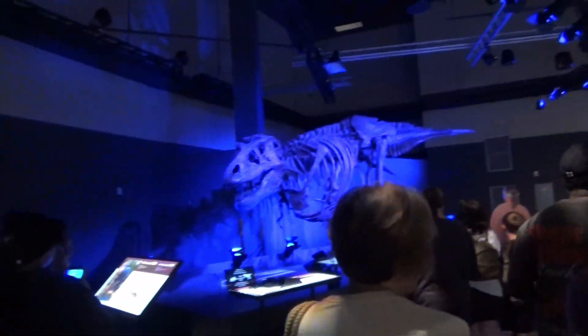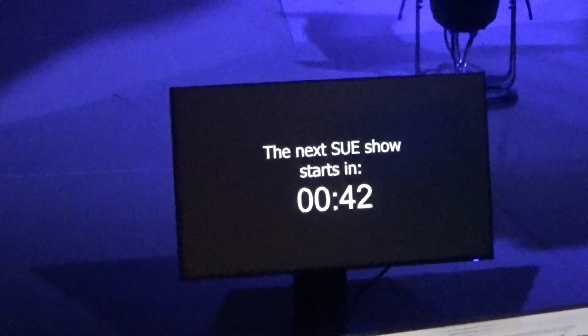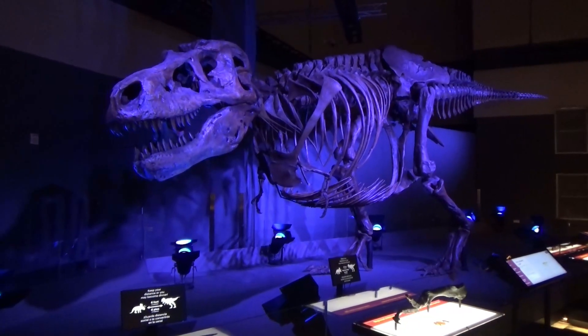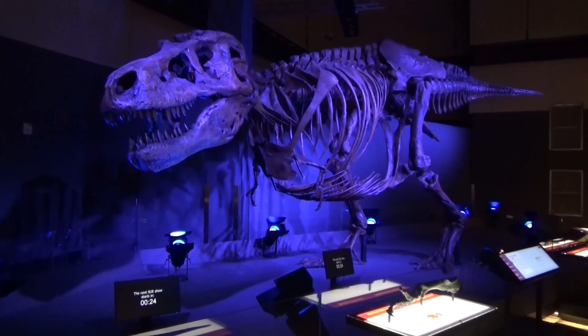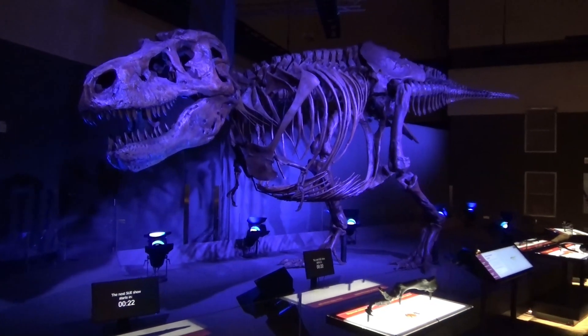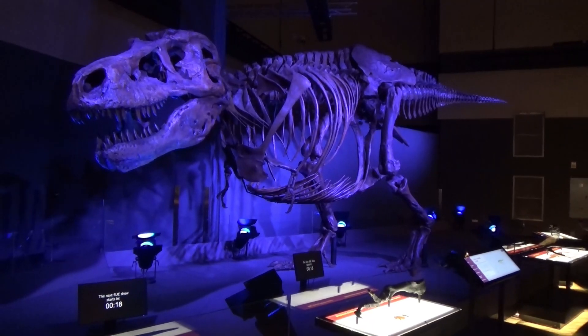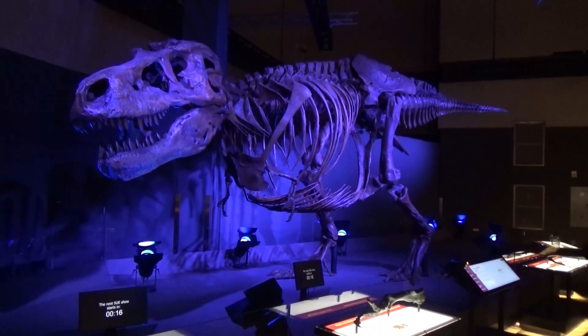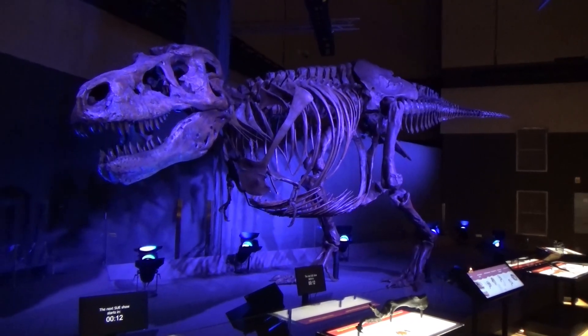There's going to be a light show over here pretty soon — it's counting down to the next Sue show. Do you see her broken ribs? Yeah, they said she had broken ribs. They also found the bones of a young T-Rex in the same area — could have been her baby? It's also dead.